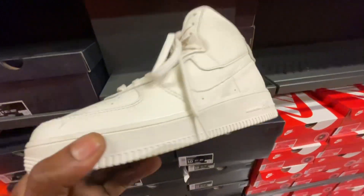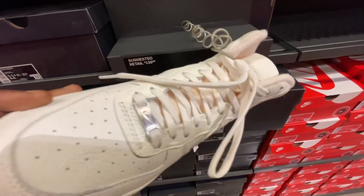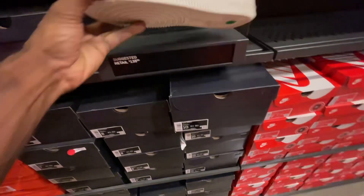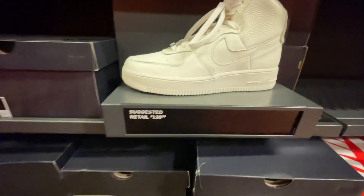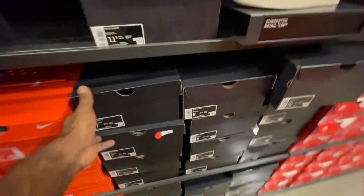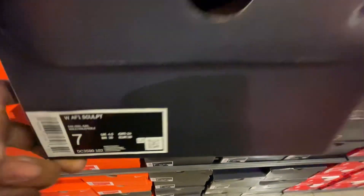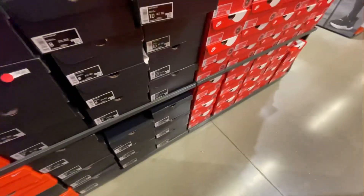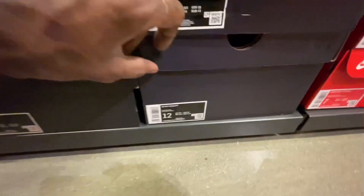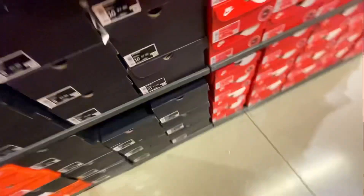Moving into the women's section in the actual aisles — not the back wall — I found these hot top cell all-over colorway Air Force One Highs. They had them in there from a size 7 to a size 12, which is a pretty clean and solid size run on the women's section.